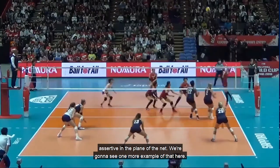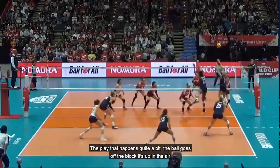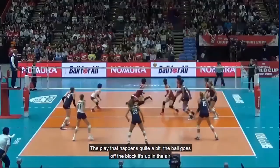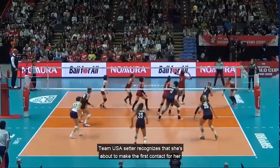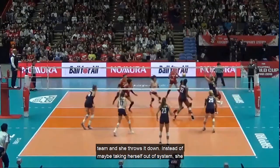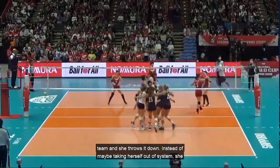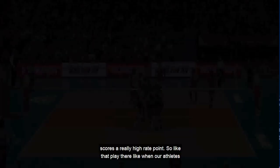One more example of that — a play that happens quite a bit. Ball goes off the block, it's up in the air, and Team USA's setter recognizes she's about to make the first contact for her team and she throws it down. Instead of taking herself out of system, she scores a really high-percentage point.